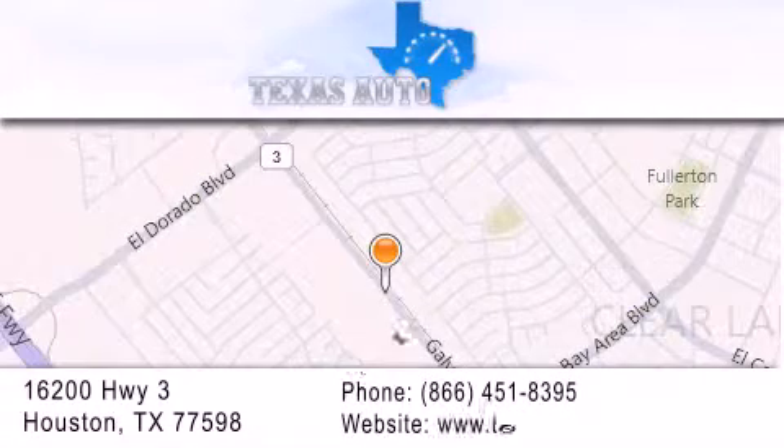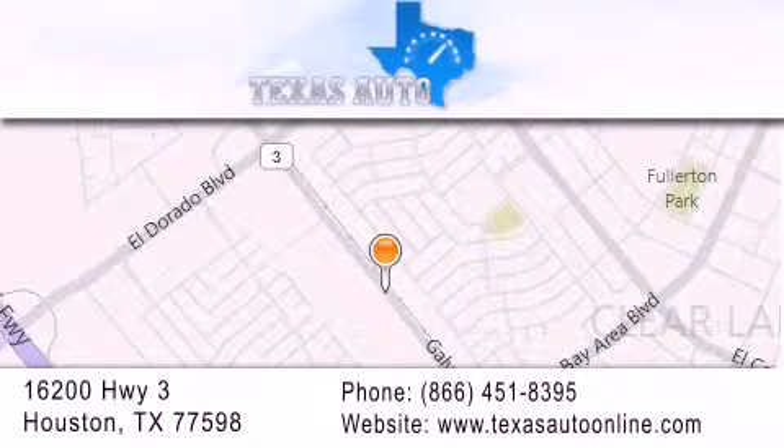Our goal is to exceed all of your expectations to ensure that you'll return for future visits. We'll see you soon.